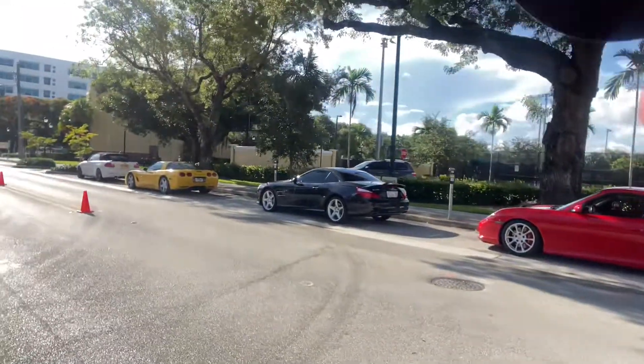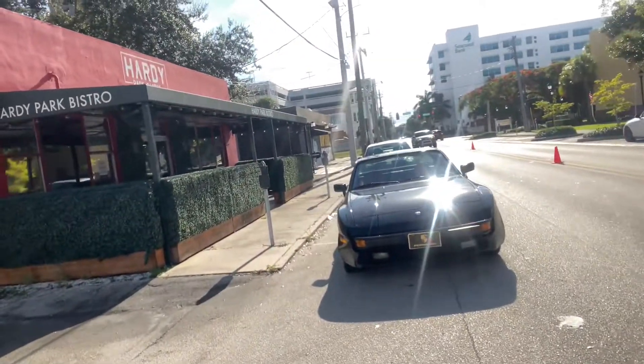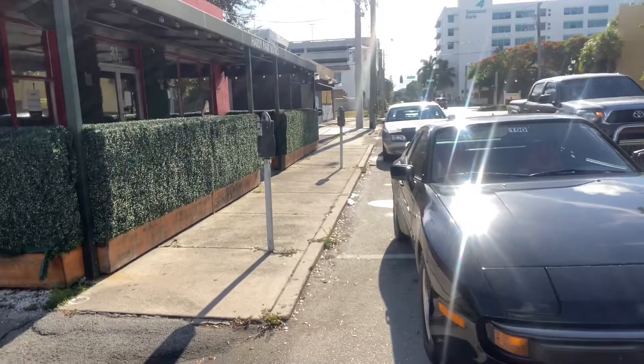Hey, that's a beautiful 944 you have! Oh, thank you. Looks like the parking enforcement guy left. Yeah, he totally ruined everything — at least in my opinion. If you had left, I'd stick around just a little bit longer.